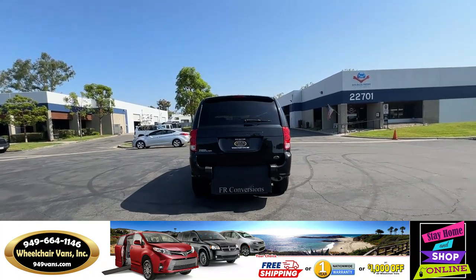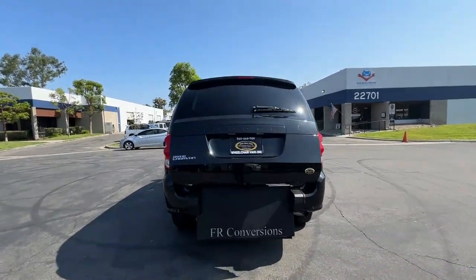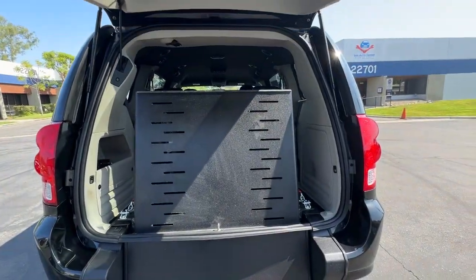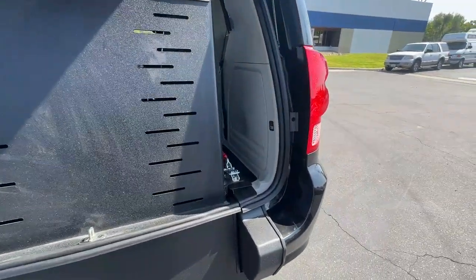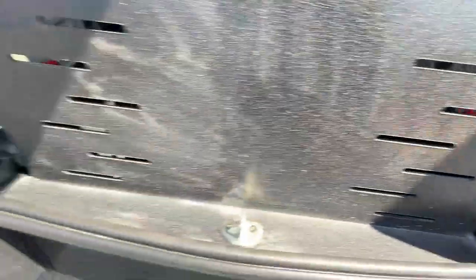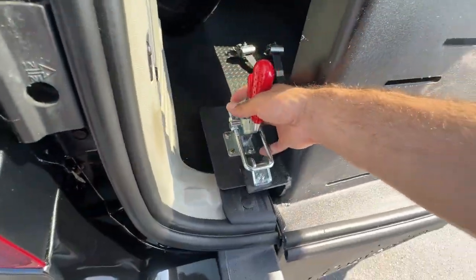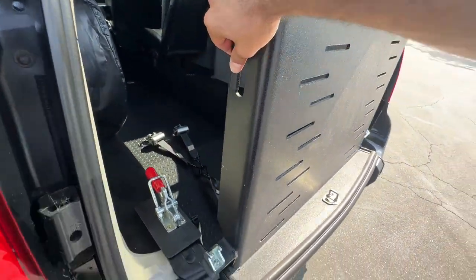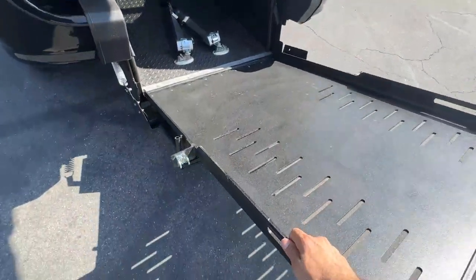Let's go ahead and bring down the ramp. This one is going to have the automatic liftgate, a backup camera. To bring the ramp down you will have two latches here which you can undo like so, and then you will have a handle out here on the side which you can pull the ramp down with.